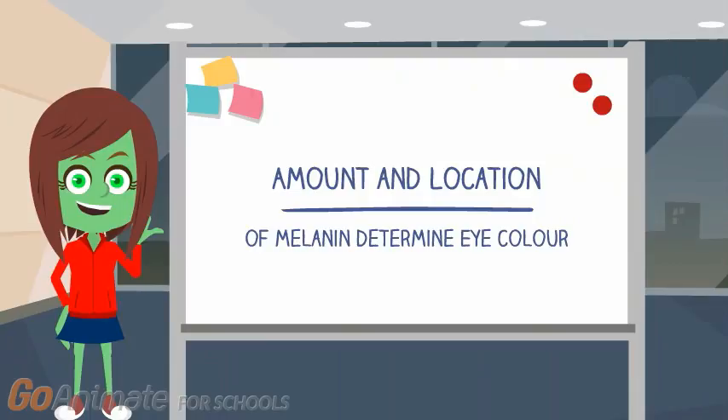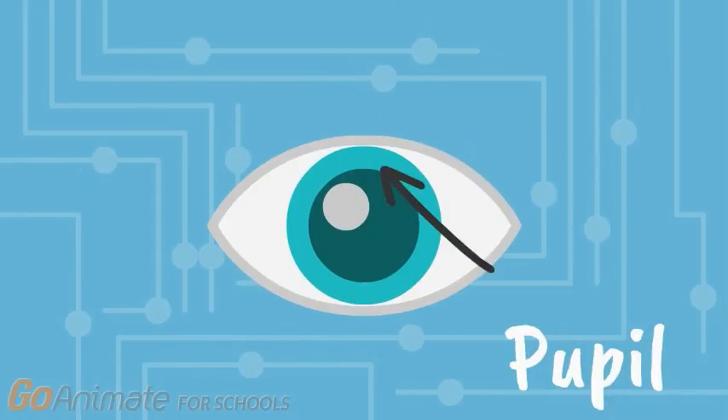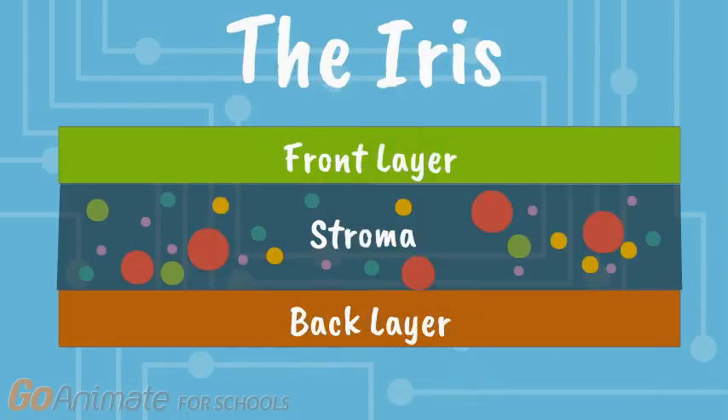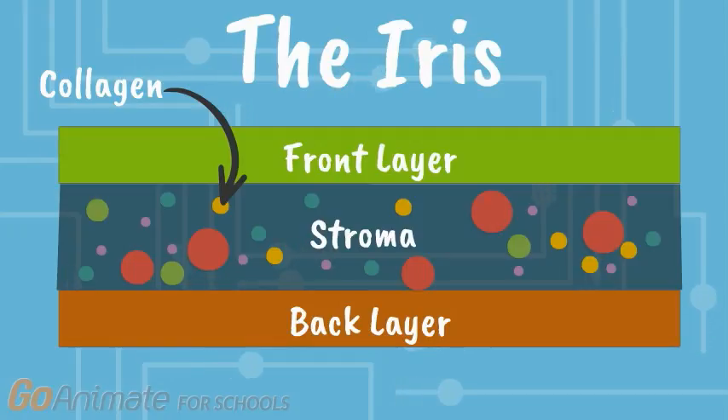It has to do with how much melanin is produced and where it's found in the eye. When we talk about eye color, we are referring to the colored ring around your pupil, also known as the iris. The iris is made up of two layers: a front layer and a back layer. Between the two layers is what is called the stroma, which is a clear tissue with many proteins floating around in it. One of these proteins is known as collagen, which we will talk more about later.